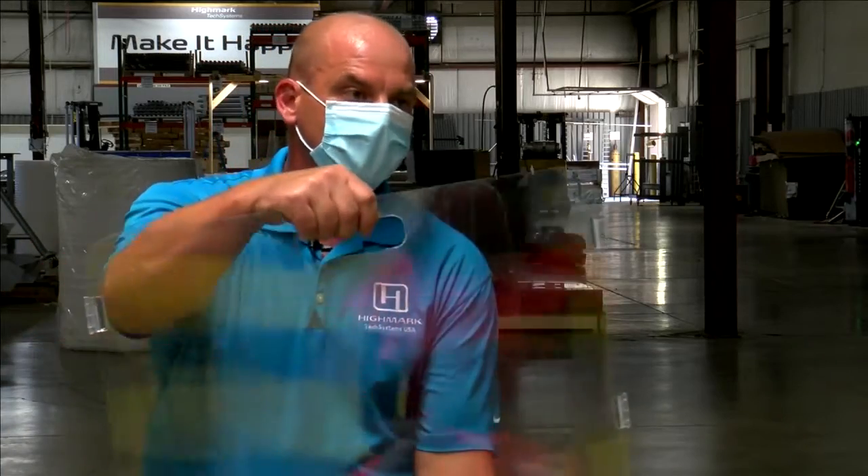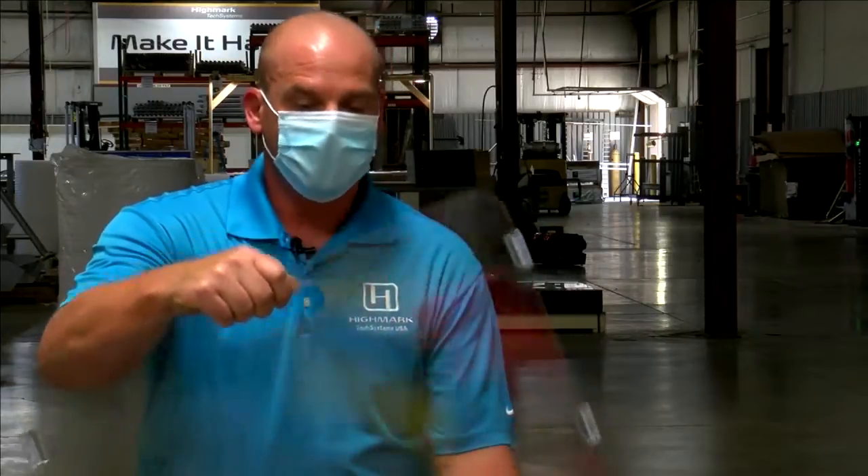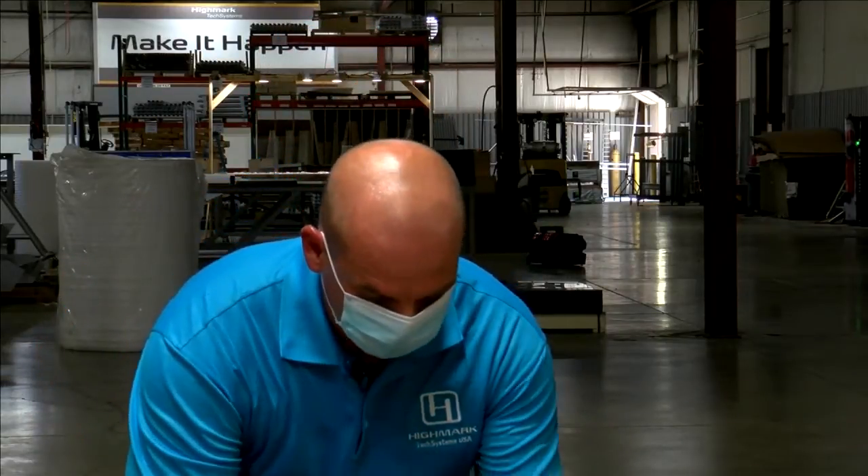It's a very lightweight shield a student can carry around, or faculty, and deploy right at their desk or their lunch table or wherever they're going.